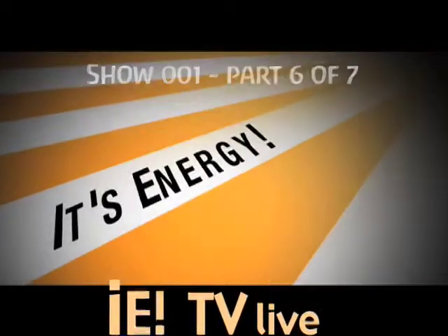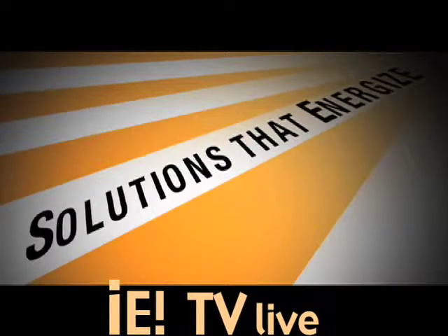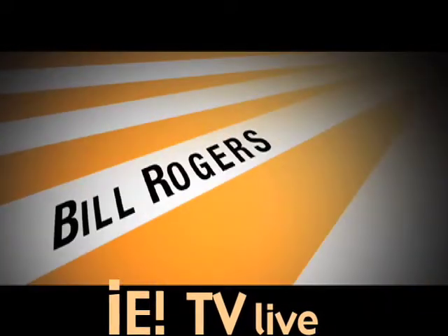Welcome to IETV live. It's energy — we're looking for the solutions that energize us. I'm your host, Bill Rogers.